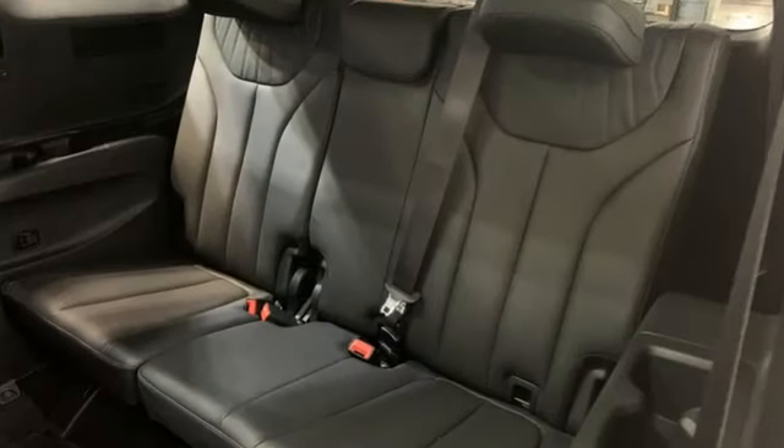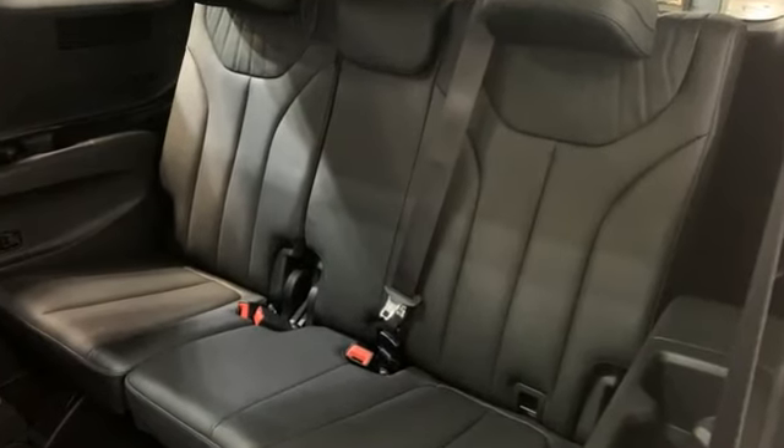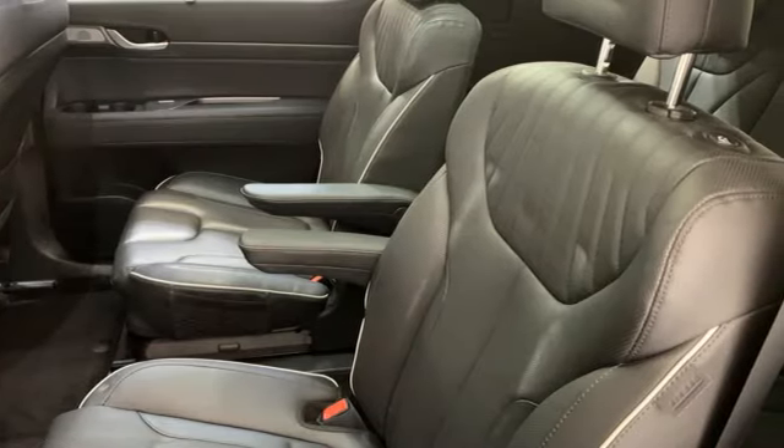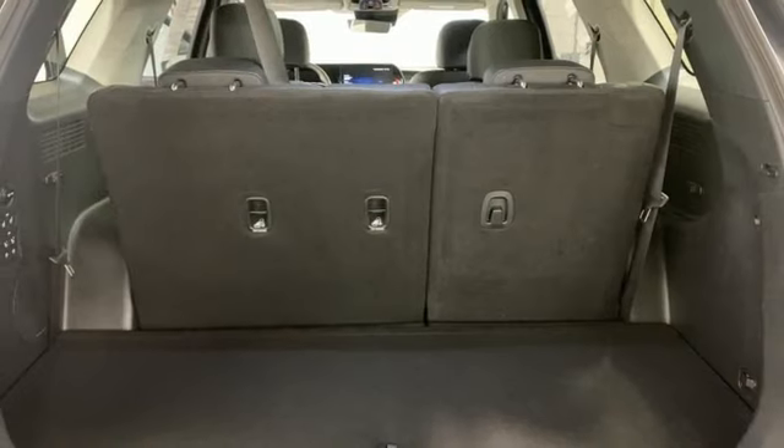V6 engine. Heated and ventilated leather bucket seats. Integrated navigation system with voice activation. Auto-dimming rear view mirror. Dual zone climate control.